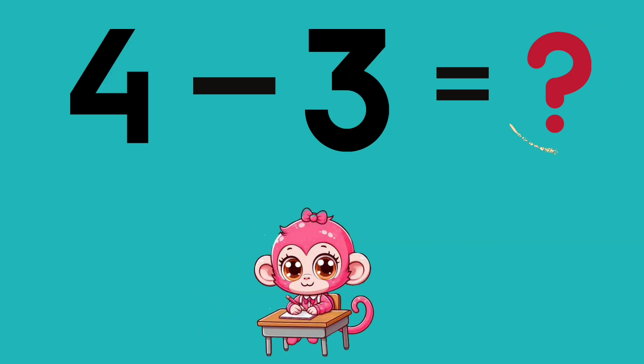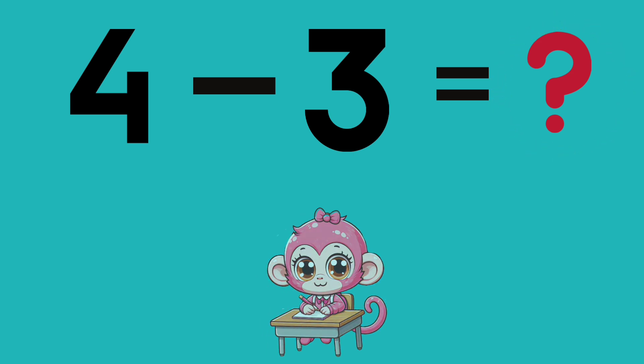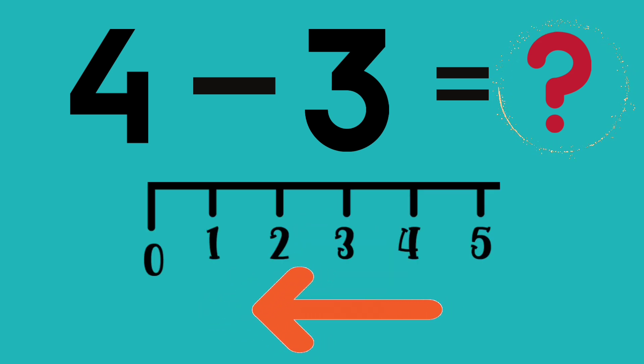4 minus 3 equals? Start at 4 and go back 3 places on the number line.